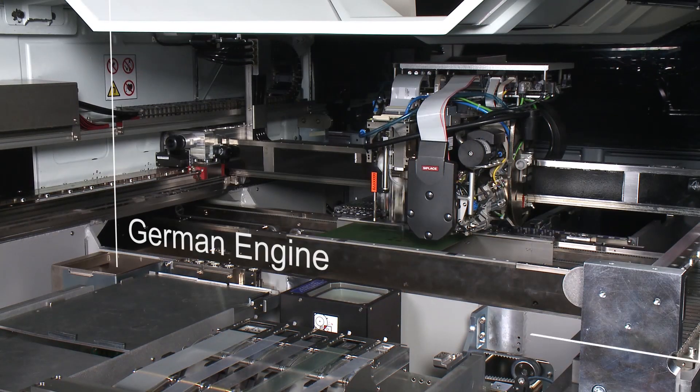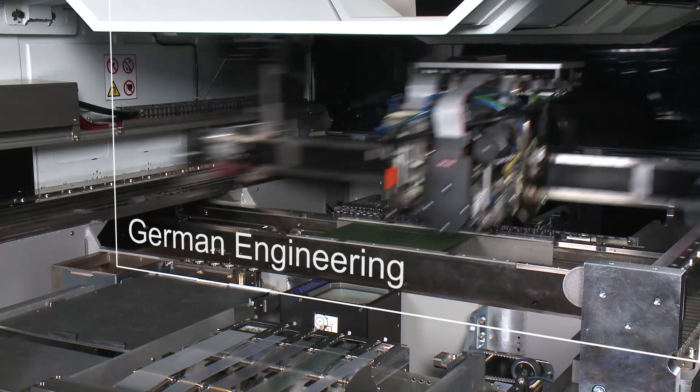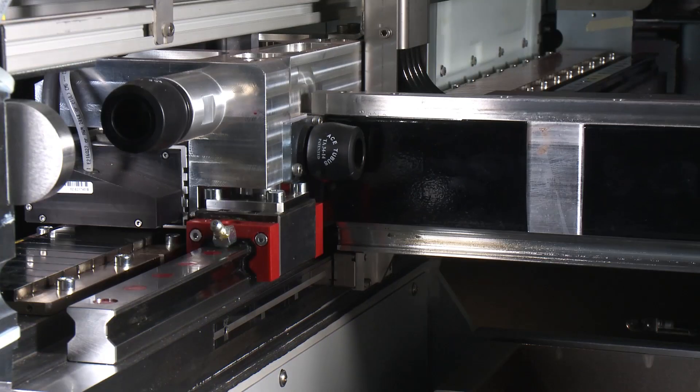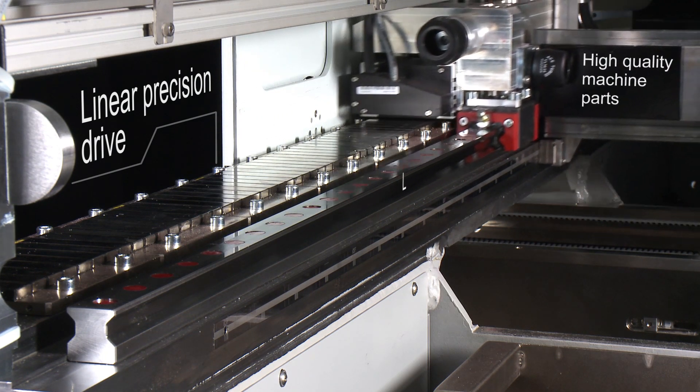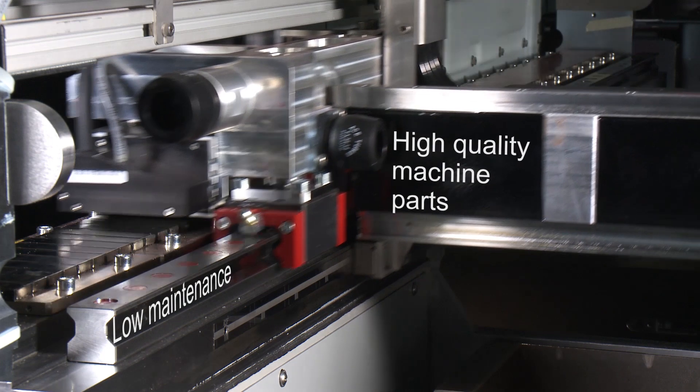Compromising quality? Don't even think of it when working with our German engineers. That's why our e-machines use linear drives and best-in-class closed-loop positioning, setting new benchmarks for quality and performance in mid-speed SMT applications.